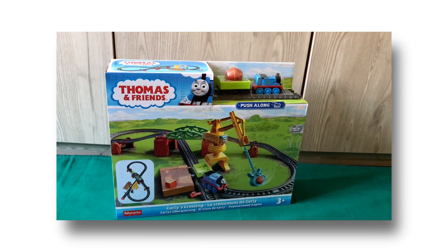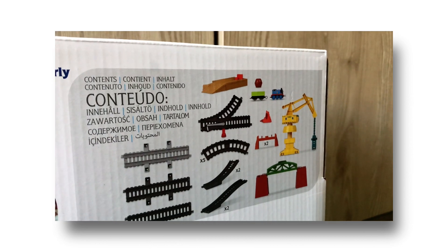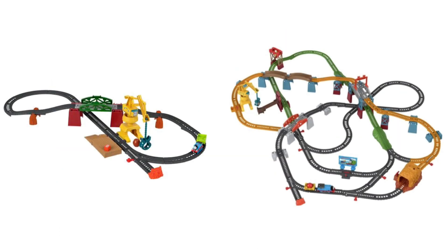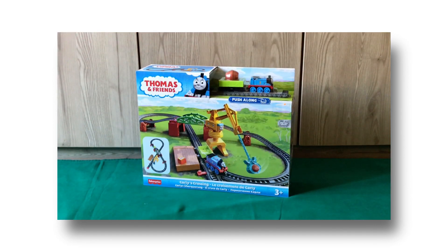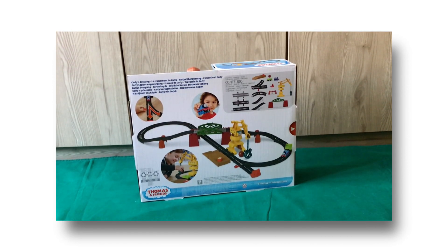I've had my eye on the set ever since they announced it, since Carly being exclusive to the set caught my attention, so I decided to get one for a very cheap price. Just so you know, if this set was any more expensive, I wouldn't buy it. Carly is only exclusive in these two motorized sets — one which is a much bigger set and a small one, which I own. If you just want to get Carly, I definitely recommend getting the smaller set, as it's cheaper and has fewer items than the bigger set.